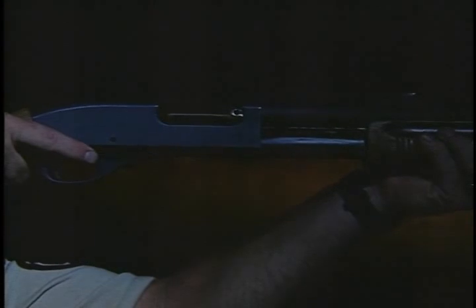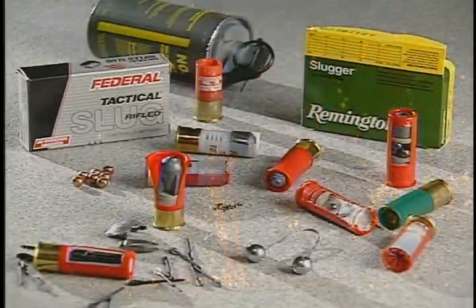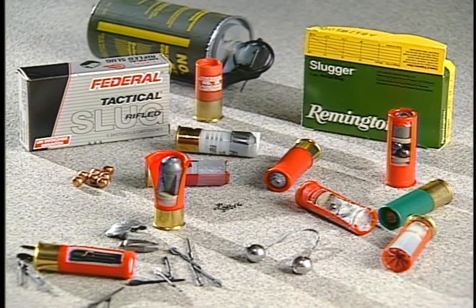For law enforcement, the facts are grim. Violence is on the increase. More and more criminals are armed, and today they have access to some of the most deadly types of ammunition made.